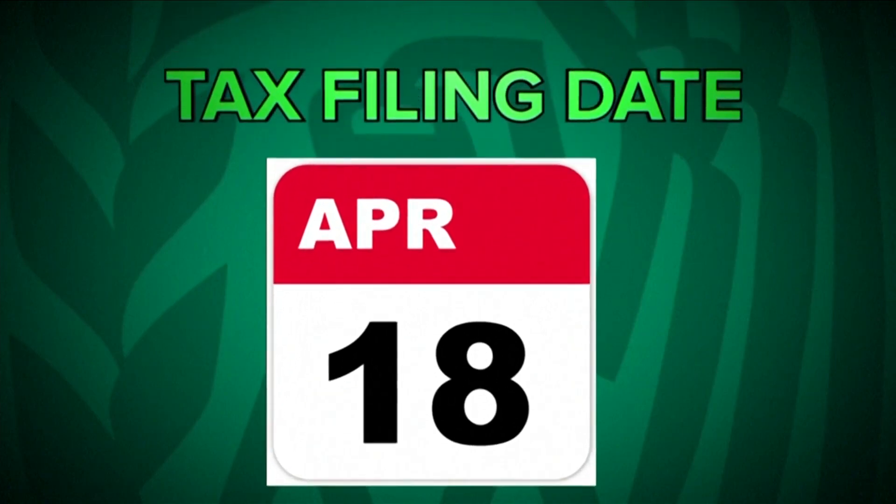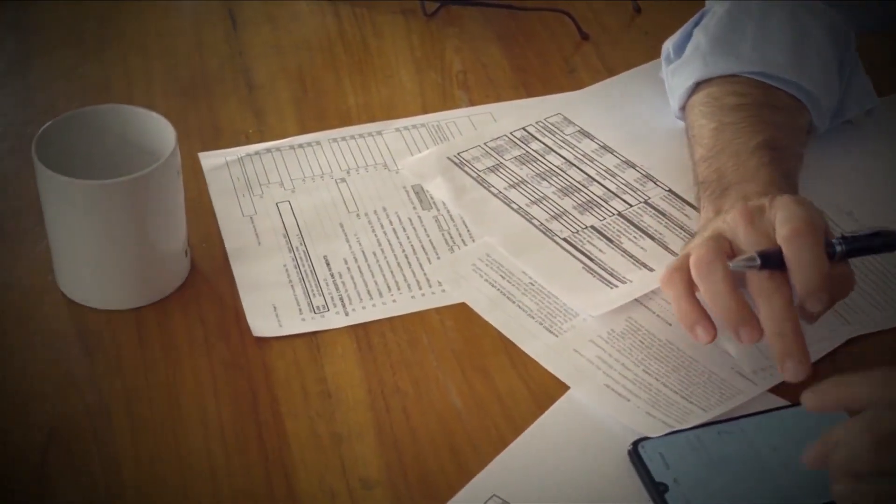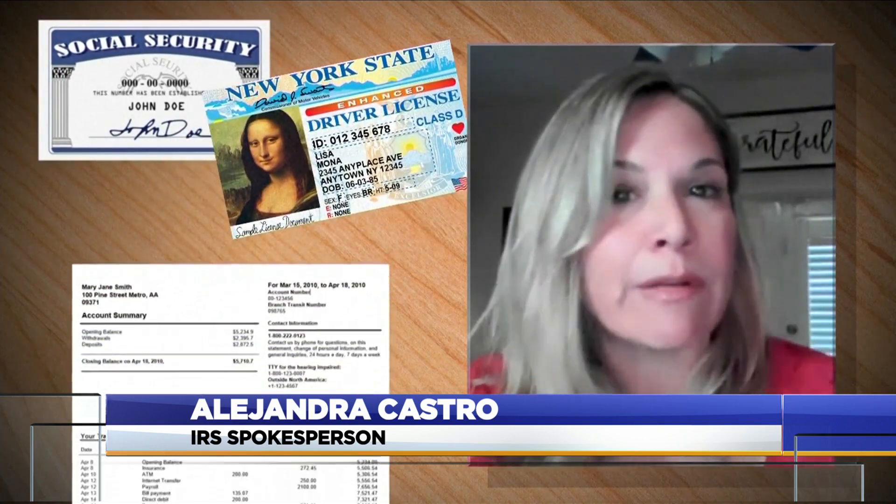The window to file your federal tax return is closing. Doing your taxes can be super overwhelming, but if you can invest a little bit of time in the pre-work, setting yourself up for success can go a very long way. Start with your personal identifying information, like the social security numbers for every family member and their dependents, a copy of their driver's license, their bank account numbers and routing numbers — make sure that information is correct.